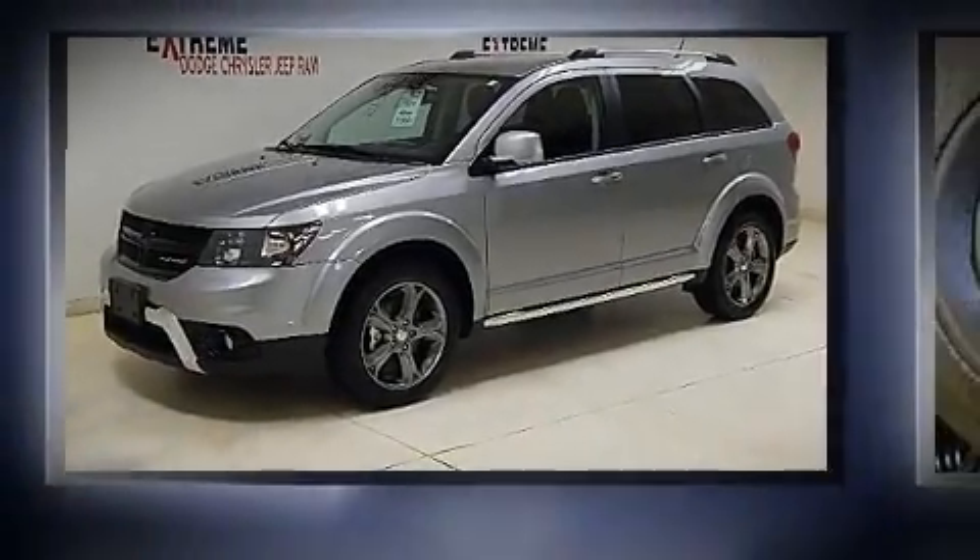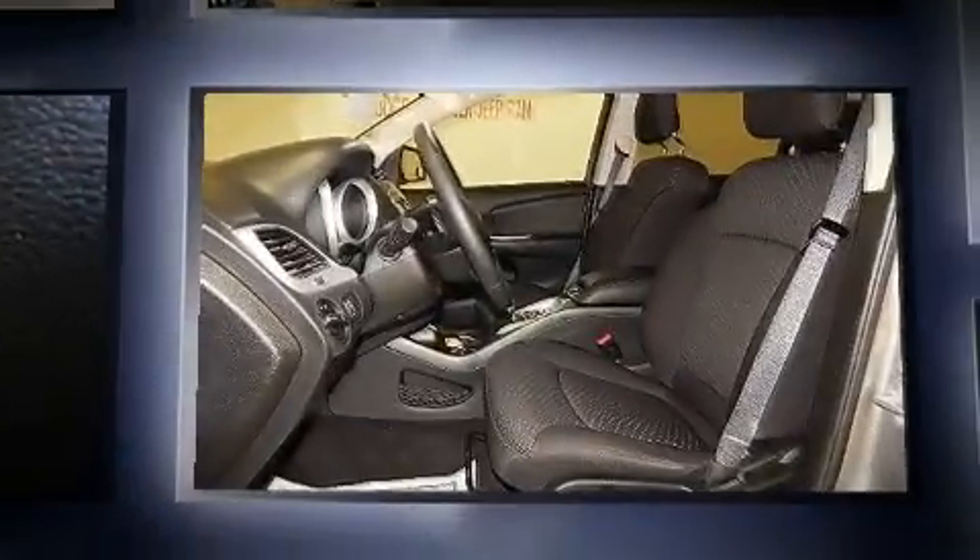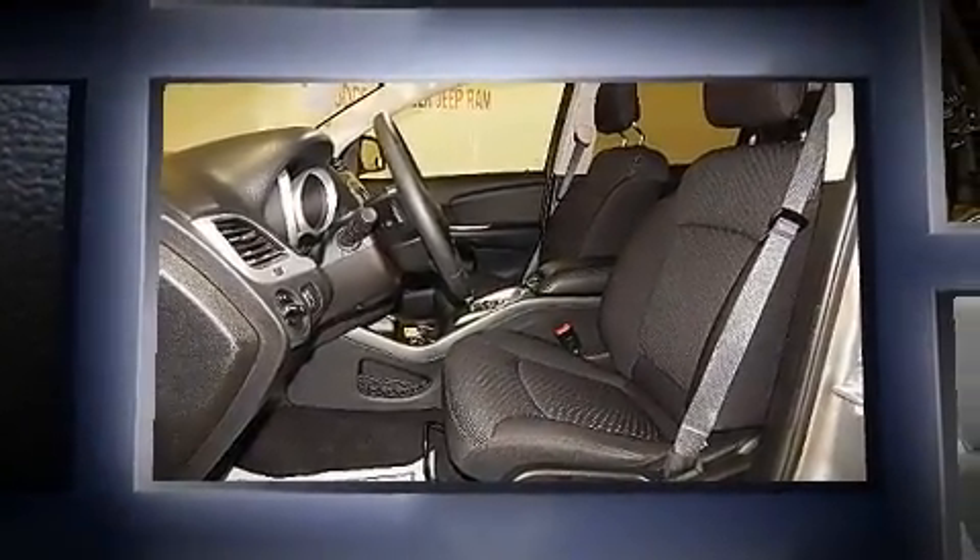The 2016 Dodge Journey. Under the hood you'll find a six-cylinder engine with more than 270 horsepower, and all-wheel drive keeps this model firmly attached to the road surface.